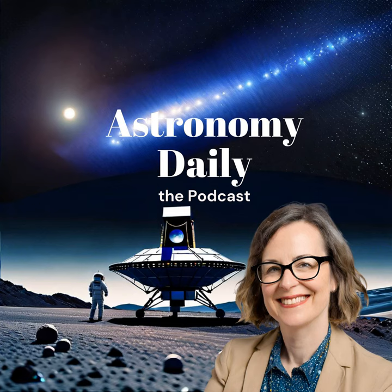This way, you won't miss out on any cosmic updates or exciting space news. Stay curious, keep exploring, and remember, the universe is vast and full of wonders just waiting to be discovered. We'll be back soon with more thrilling stories from the final frontier. Until then, keep looking up and dreaming big. Have a stellar day.